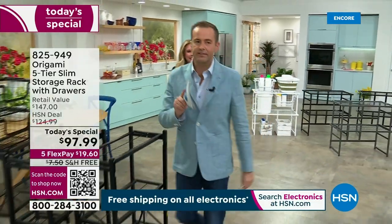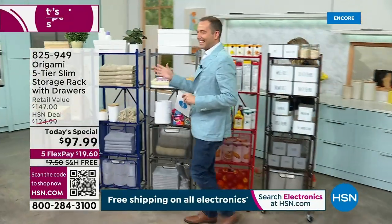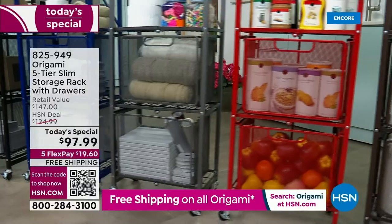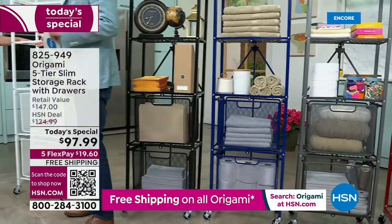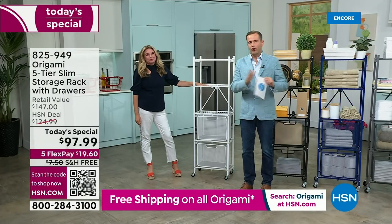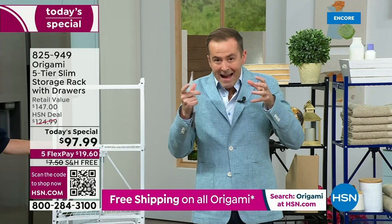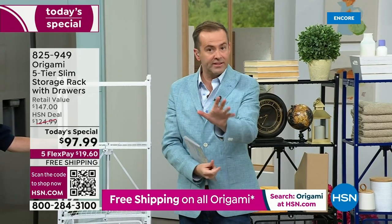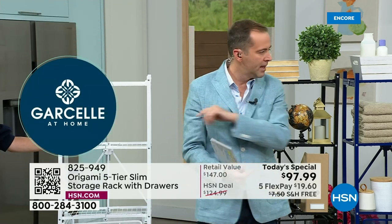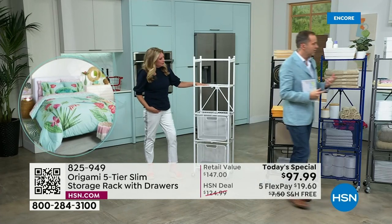This is just the launch of our today's special. White will be gone early. White is outselling the other colors four to one — the demand is way ahead of what we anticipated. White is blazing a trail. Black and bronze are the other two colors doing the best. There's the beautiful black — wherever it's going in your home. And the bronze looks really good with wood tones.